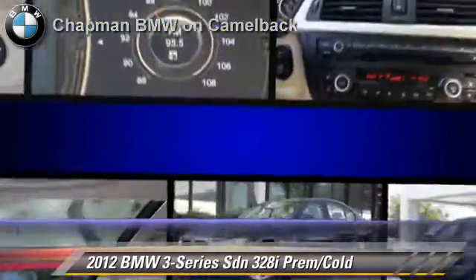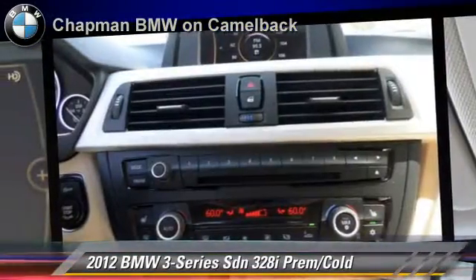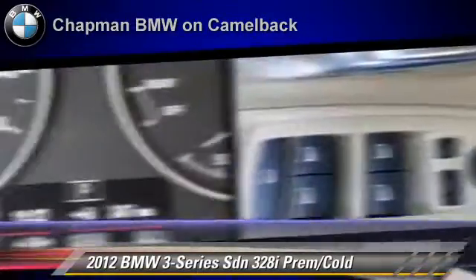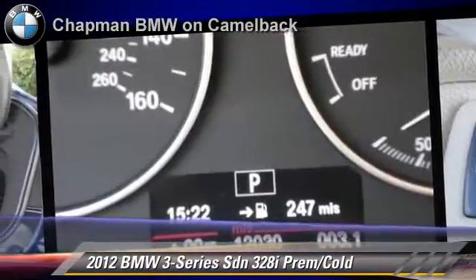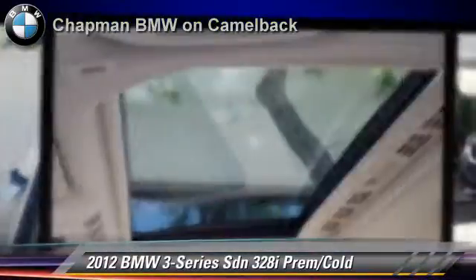Safety features include side airbags, traction control, and ABS. Comfort and convenience features include HD radio, cold weather package, and Bluetooth wireless. Give us a call to schedule your test drive today.